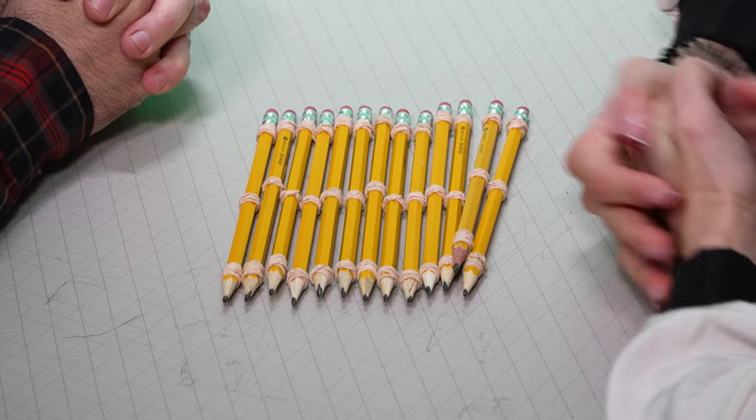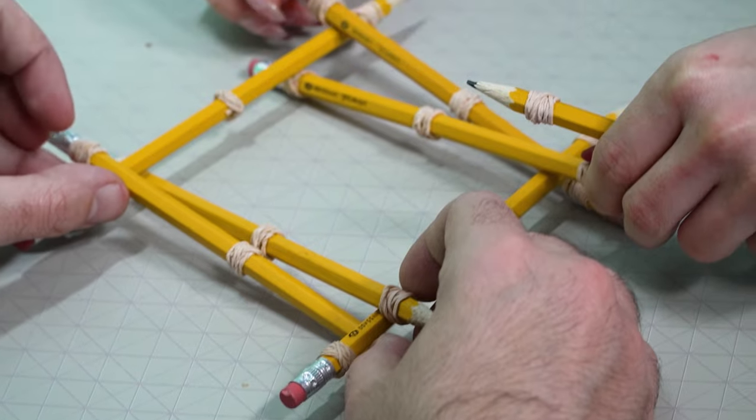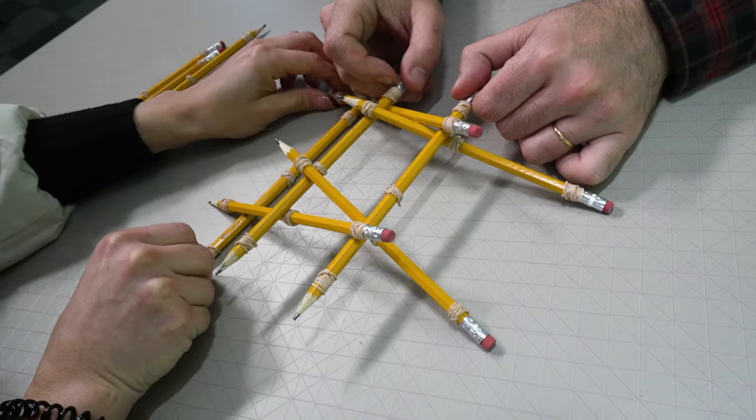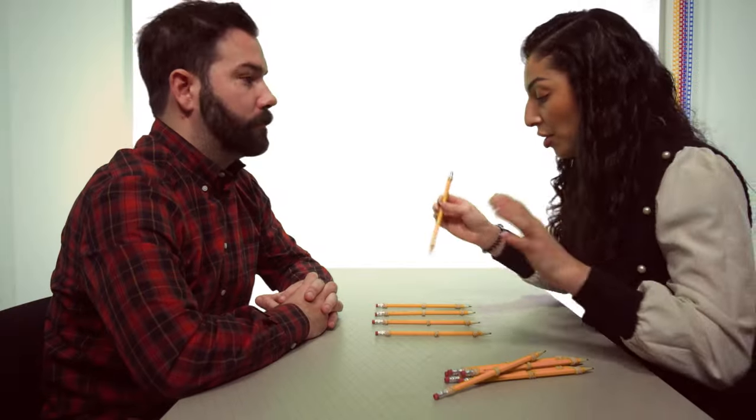We are going to be building a DaVinci bridge, so we're not going to use any tape or anything to put these pencils together. They will be just holding on to each other, and the goal is to see how strong this bridge can be. Push this one further back — you see how it's not really going to look like that. Let's try again.